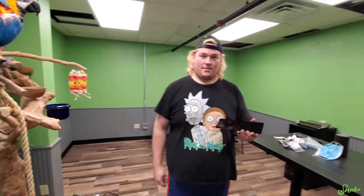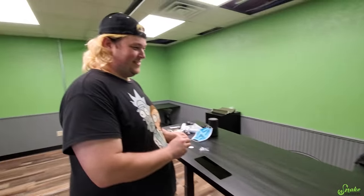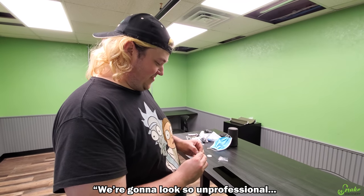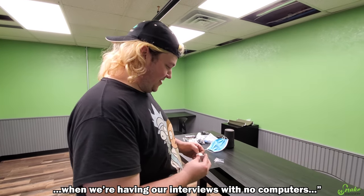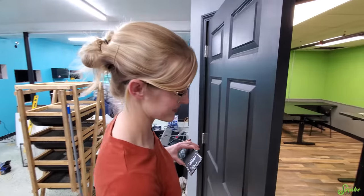There's one more thing we have to add. Okay, there's a lot we have to add to this office still — we kind of need computers. We're gonna look so unprofessional when we're having our interviews. There's one more thing, though, that my sister Bethany gave us that has to make this office official.